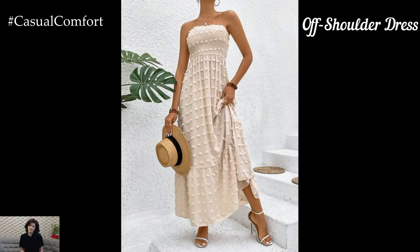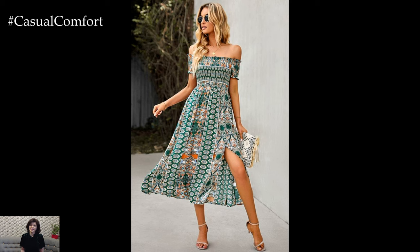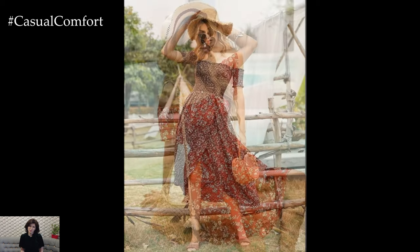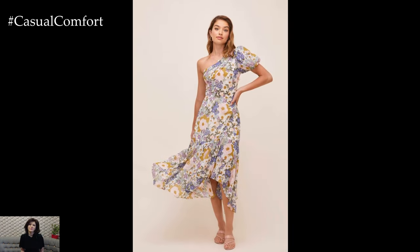The Off-Shoulder Dress. Off-shoulder dresses are perfect for those who want to show a bit of skin while staying stylish and comfortable. These dresses feature a neckline that sits just below the shoulders, highlighting your collarbones and shoulders. Off-shoulder dresses come in a variety of styles, from fitted to flowy. For a casual look, choose a dress in a lightweight fabric with a relaxed fit. For a more formal occasion, opt for a fitted off-shoulder dress in a bold color or print. Pair your off-shoulder dress with statement earrings and strappy sandals for a chic summer look.